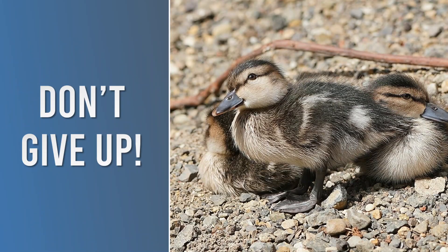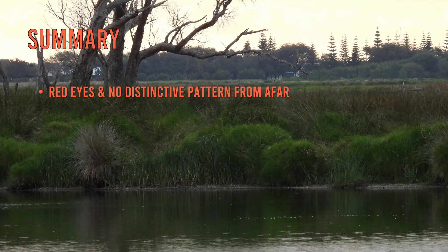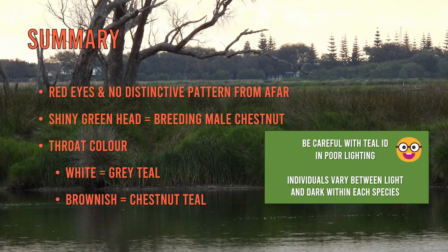Don't worry if you didn't get all of those — these are some of the trickiest Australian birds to identify. With practice, you'll be identifying teals in no time. Let's go over the key points: first, we determine how to tell teals apart from other duck species — the red eye and almost uniform coloured plumage with no distinct patterning. Next, the shiny green head of the breeding male chestnut teal. Lastly, for the dull teals, a white throat area indicates a grey teal, and a brown throat indicates a chestnut teal female or a non-breeding male.